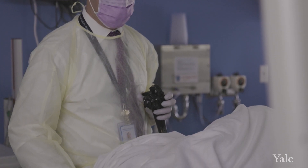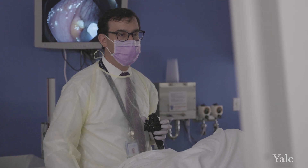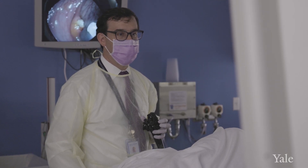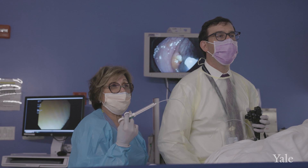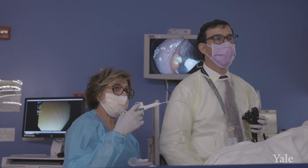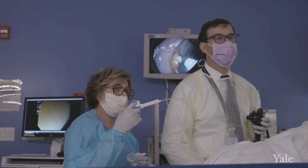Once the patient is fully sedated, we introduce a flexible tube with a light and a camera on the end of it through the rectum, and that tube is navigated along the length of the colon. The colon is approximately five feet, and so we navigate the colonoscope throughout its entire length. During that examination, we are looking carefully at the walls and the lining of the colon. We are able to take biopsies or small tissue samples, and we're also able to remove polyps completely during the colonoscopy.